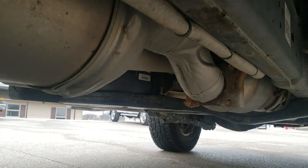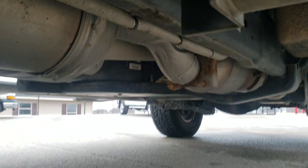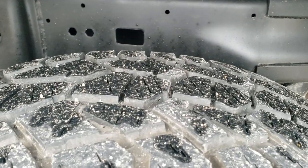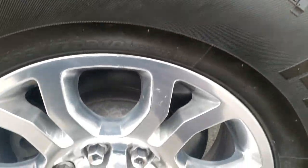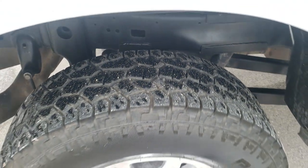Frame and underbody are exceptionally clean on this truck. It has all the remaining factory exhaust with almost no corrosion. The back tires have just as much tread as the front tires, and the back rims are in excellent condition as well — I didn't see any scuffs or scrapes on them.